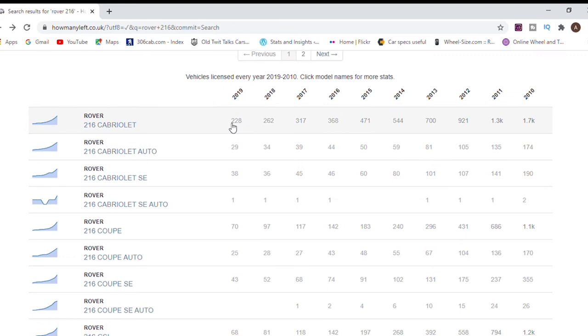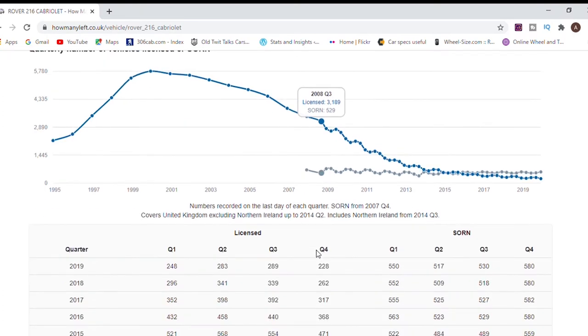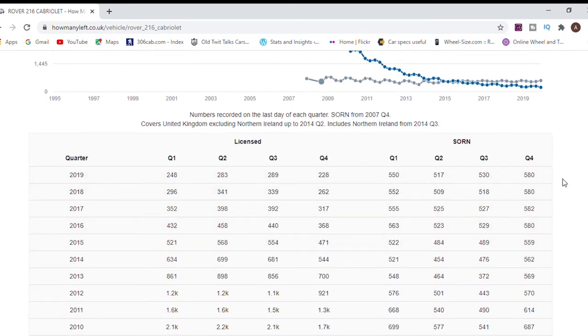In terms of the most prolific one still available - the base 216 Cabrio - there are quite a lot: 580 on SORN as of 2019 Q4, and 228 registered for road use, so that's a fair number. Will they ever come back onto the market? It's probably unlikely at this stage.